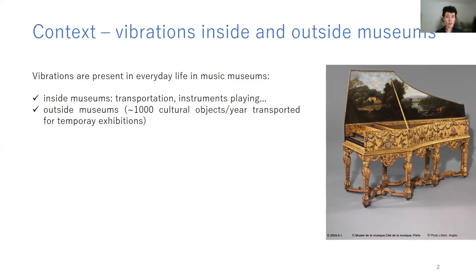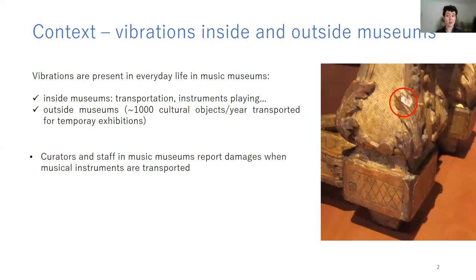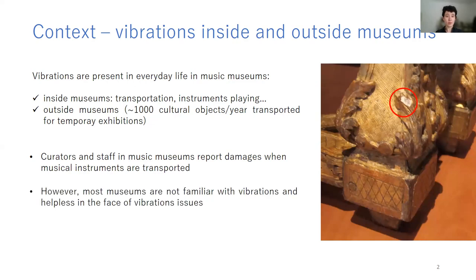The Vibrations and Preservation Project was born because at Musée de la Musique, we made two observations. The first is that curators and management staff often report damages on the instruments when they are transported. The second was that these events seem to happen also in other museums, and the staff is often helpless when facing these questions. This is how the project was born, and it deals with the general question of how we can assess the impact of vibrations on cultural heritage objects, and prevent these objects from the damages they could suffer from these vibratory sources.